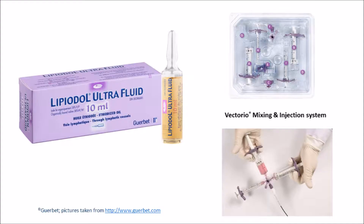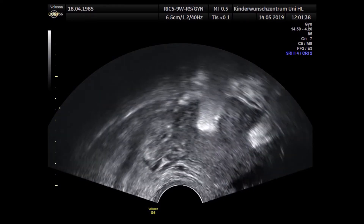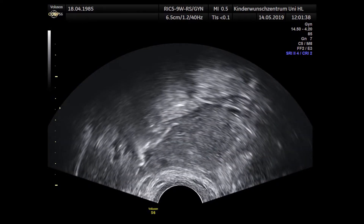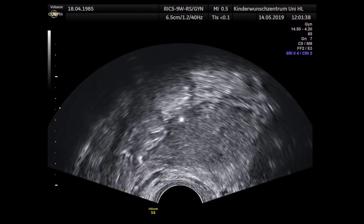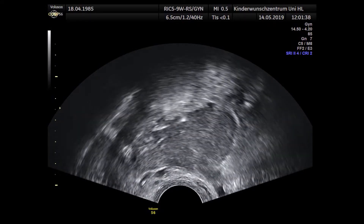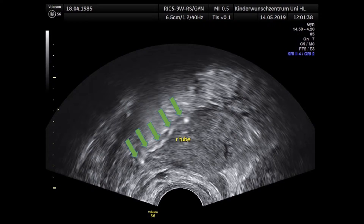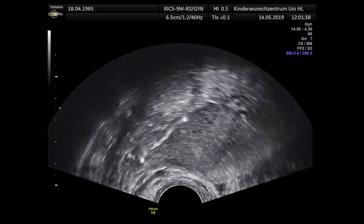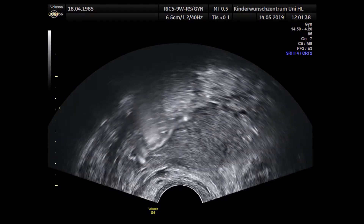A week after the procedure, the patient came again for flushing the fallopian tubes with ethionized oil. We first looked at the right fallopian tube. What you see here is the foamed oil streaming into the right tube, with a beautiful flow towards the ovary. We also saw some periovarian spilling, and again you see here the complete tube in its full length.